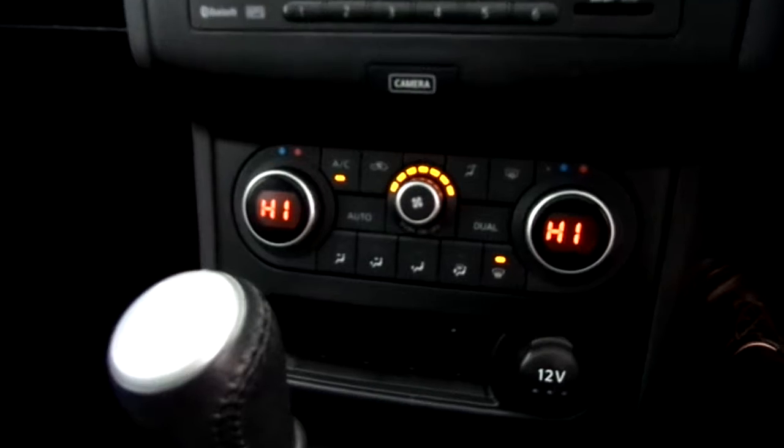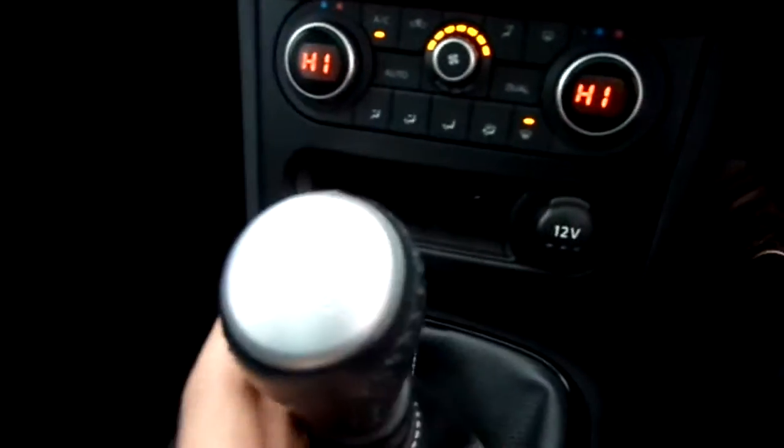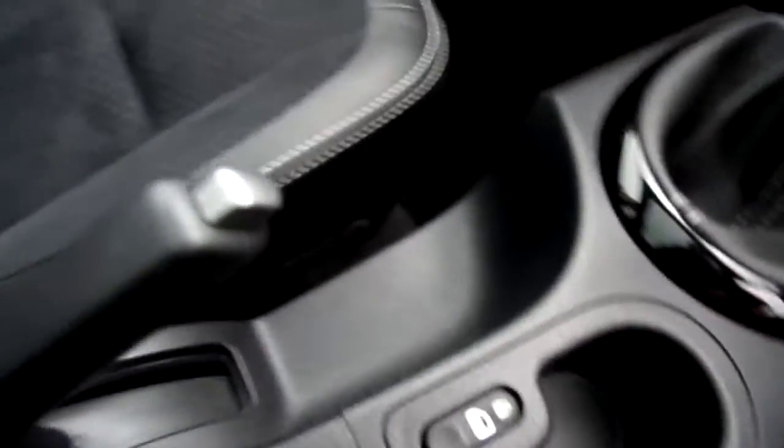Just below that, you've got air conditioning with dual climate control. It is a six-speed gearbox. You've got your central locking button, a couple of drinks holders, and an armrest.